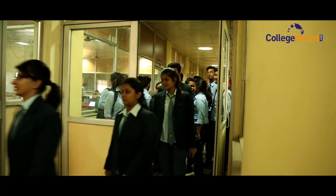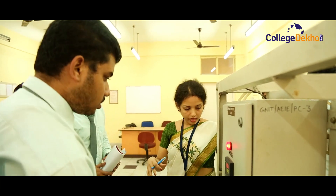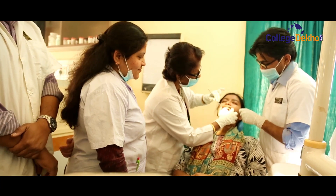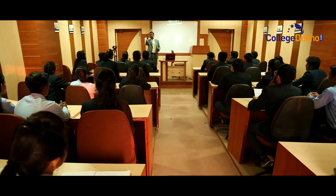GIS Group unites all dimensions of education, from undergraduate to postgraduate programs in engineering and technology, computer applications, dental science, pharmacy, hospitality, and diverse streams of management, reaching every strata and corner of society.